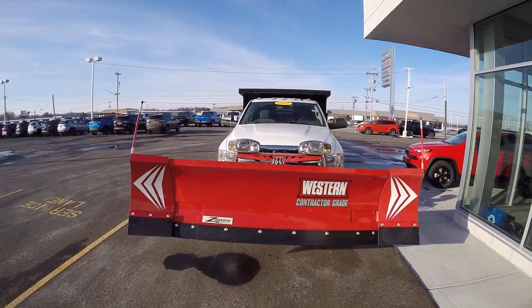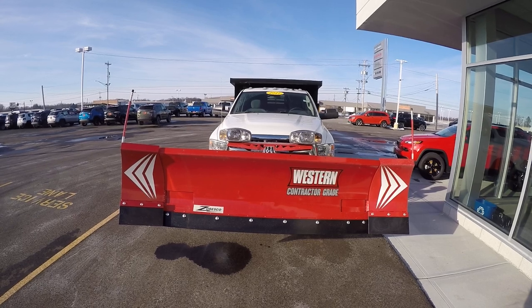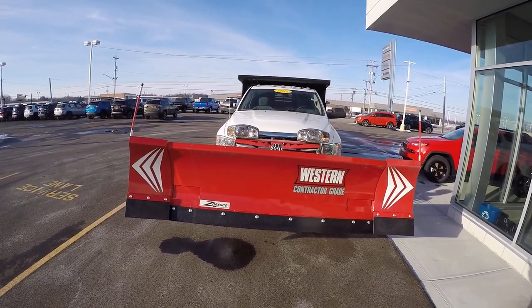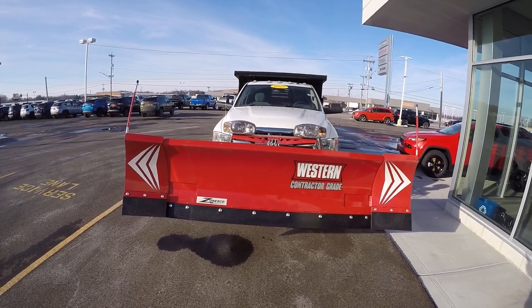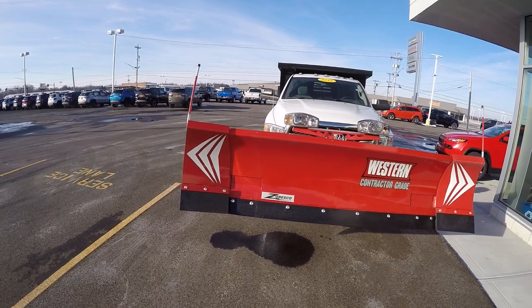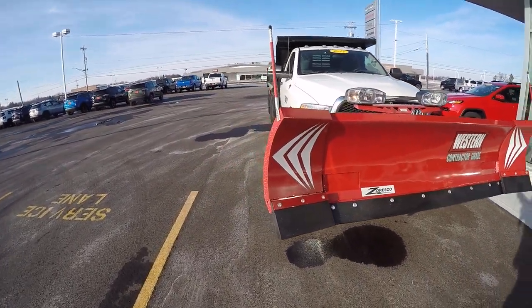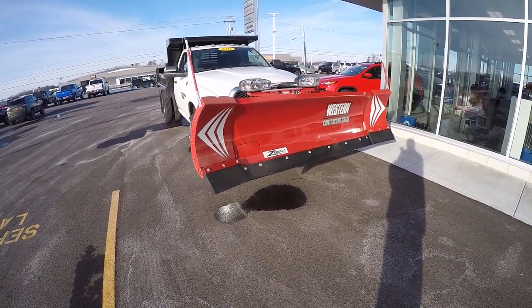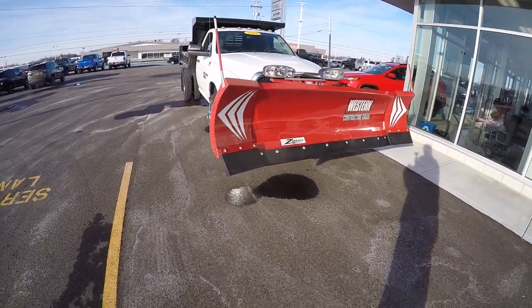We're here today at Sherry Chrysler Dodge Jeep and Ram located in Piqua, Ohio. I've got a 2017 Ram 3500 regular 4x4 chassis. This did have the heavy-duty snowplow group on it and we put a Western contractor grade snowplow on it from Zoresco.